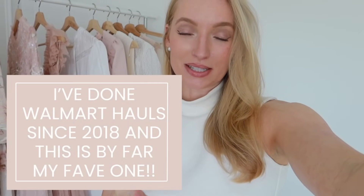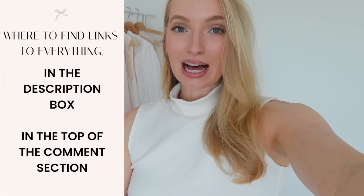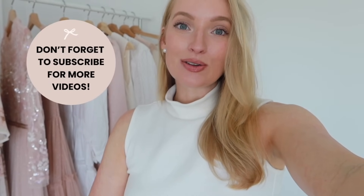You are honestly not going to believe the pieces that I found at Walmart recently. Think timeless classic capsule wardrobe vibes under $40. I'm honestly so shocked by these pieces. I just want to get this video up as quick as possible because I know they're going to sell quickly. So let's just jump right in.